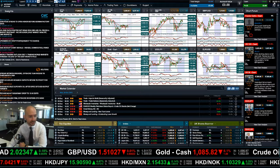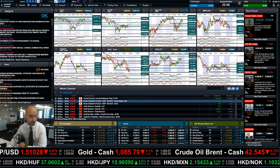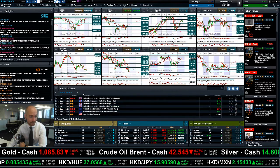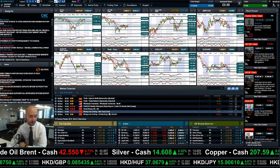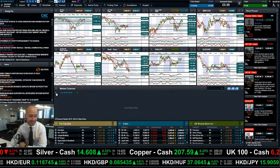We do have a whole host of Chinese data still to come. We've got Japanese and Chinese data due tomorrow, and also some on Wednesday as well. You've got CPI and PPI in the morning, followed by Broad Money M2, new yuan loans, and outstanding loan growth on Wednesday night.